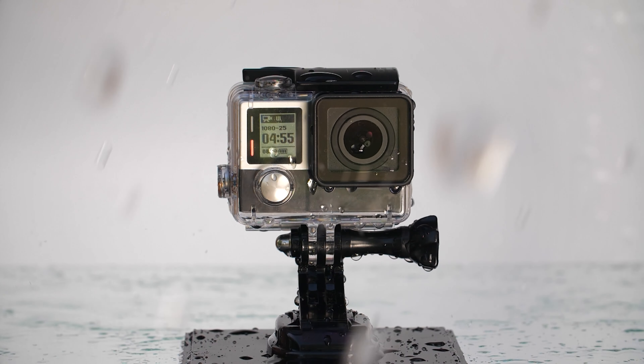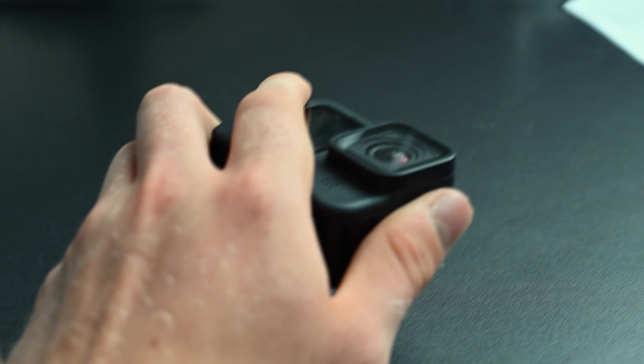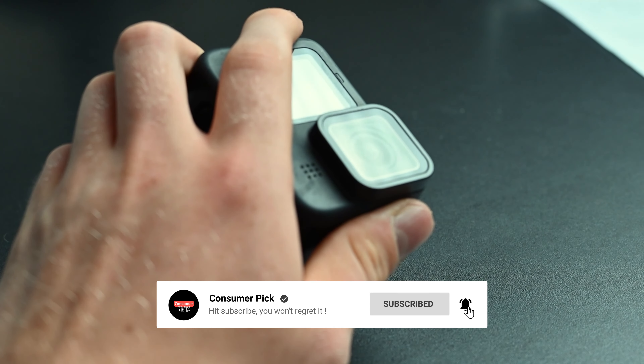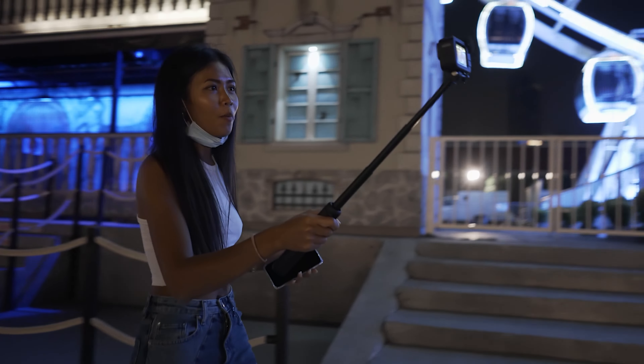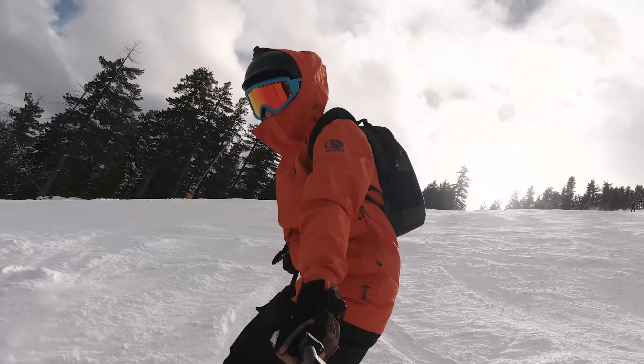That's a wrap. We hope you had a blast going through our list of best action cameras. If so, don't forget to give us a thumbs up and hit the subscribe button. Let us know in the comments which action camera you're planning to pick. Thanks for watching — we'll see you in our next video.